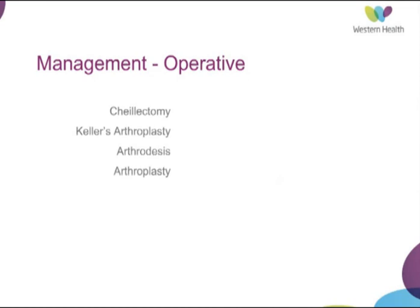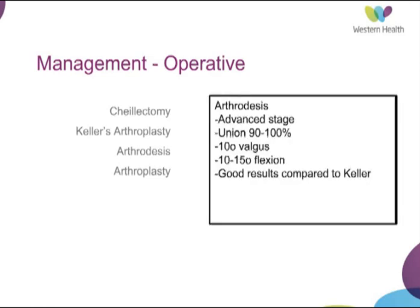Operative procedures for hallux rigidus include a cheilectomy where you take the dorsal third of the articular surface and remove loose bodies or dorsal osteophytes. You can also perform a synovectomy. This leads to good results for early disease, unlike a bunionectomy, although osteophyte recurrence can occur in 30%. Resection arthroplasty of the proximal phalanx is an option with good results in low-demand patients, although in hallux rigidus it can also contribute to transfer metatarsalgia.